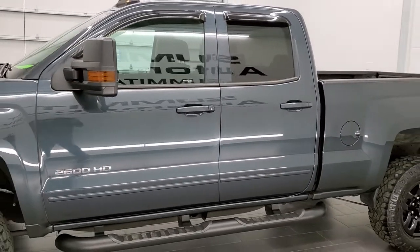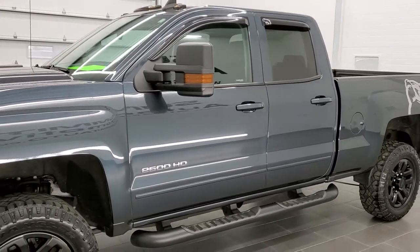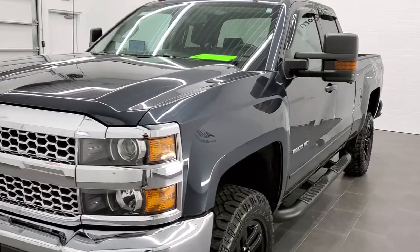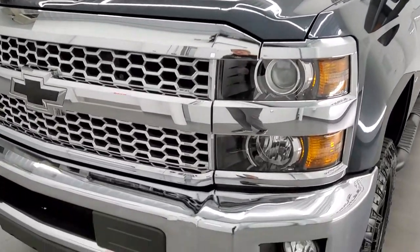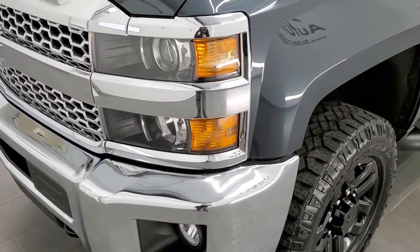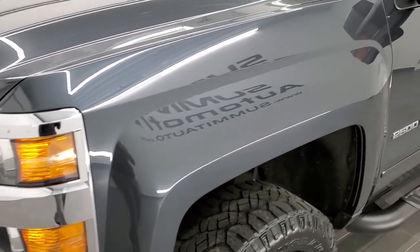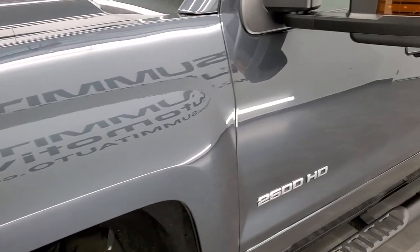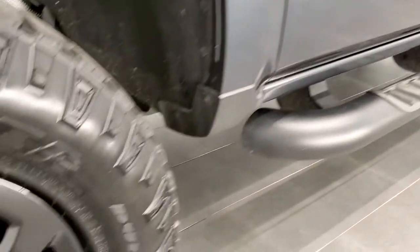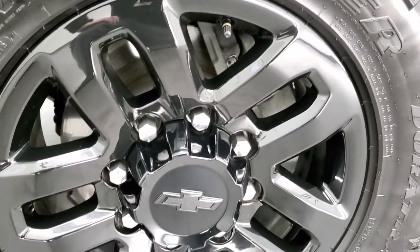We shoot all of our videos in 1080p 60 frames per second, so if you have HD capabilities on your computer, tablet, or smartphone device, turn them on right now because it is definitely your best way to check out the quality and condition of the truck before seeing it in person. In the upper right-hand part of your screen is a link to our website — click that and check us out there.